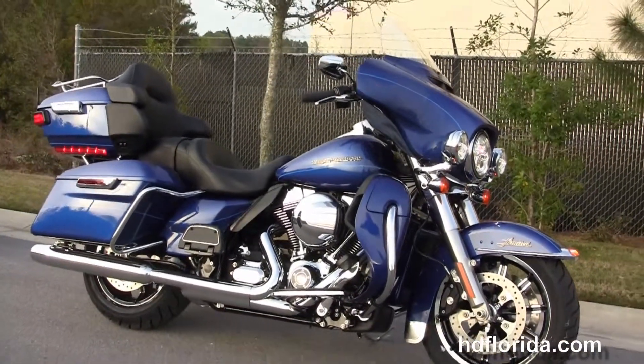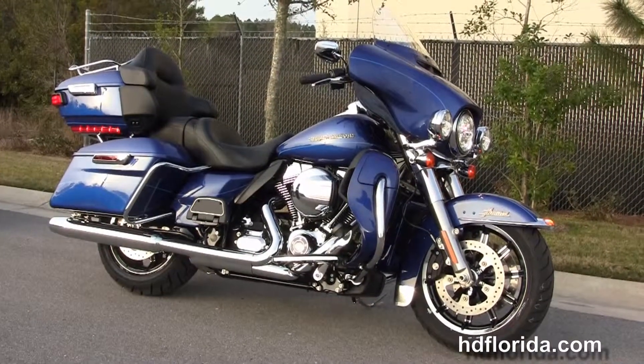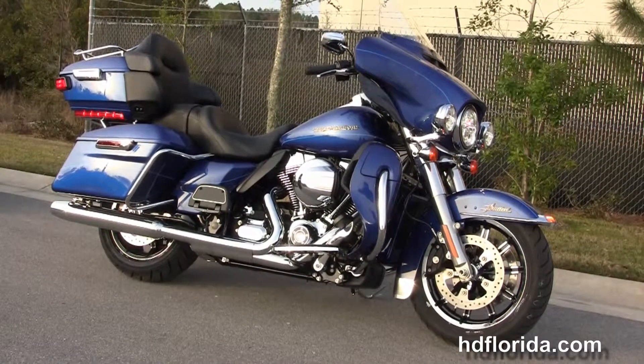Here at the world-famous Harley-Davidson of Florida, all bikes are fully serviced and safety inspected. We take anything on trade — import motorcycles, cars, campers, trailers, boats, RVs, ATVs — you name it, we take it, as long as we don't have to feed it.